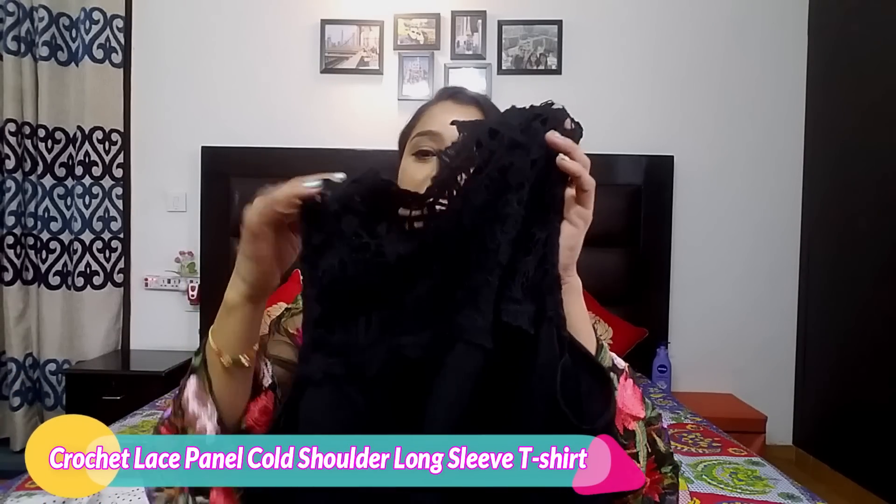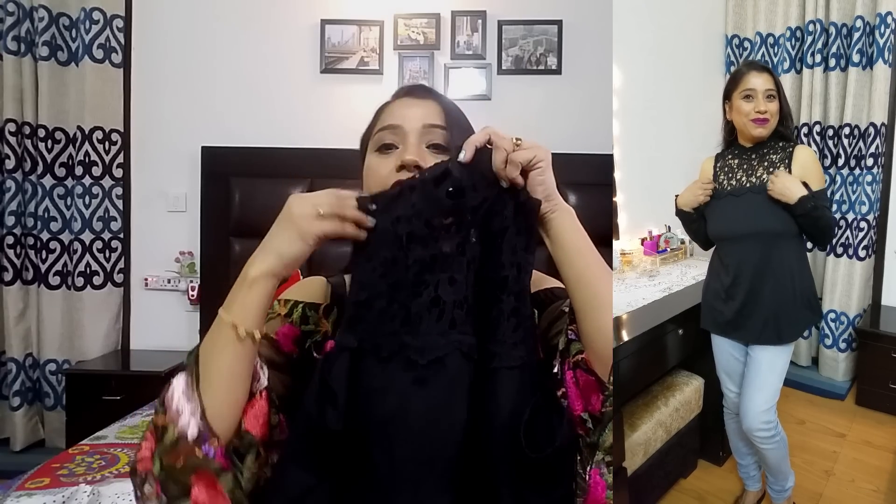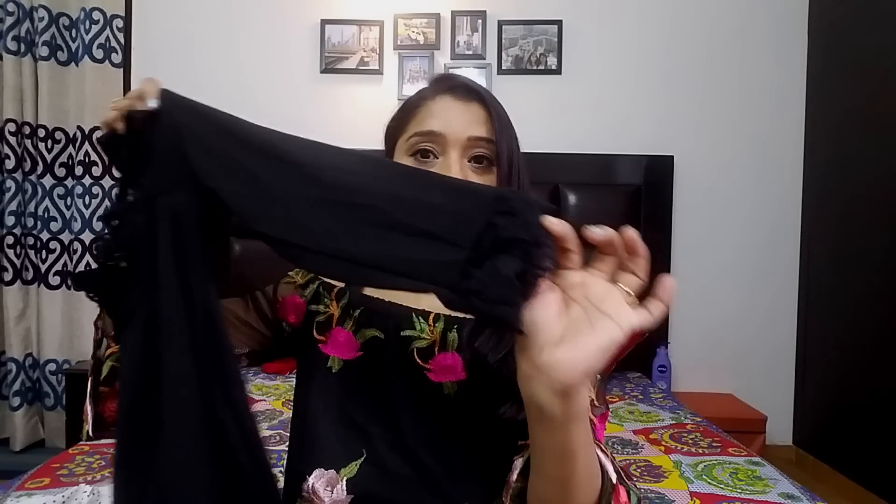After wearing it on the top, this is also a very lovely piece. You can see that it has a high neck with lace work here. It has a black neck, a cold shoulder, full sleeves, and lace work. After wearing it, this top is very stylish and beautiful.